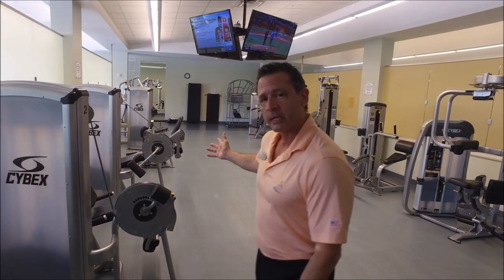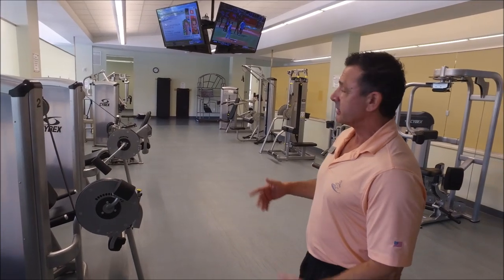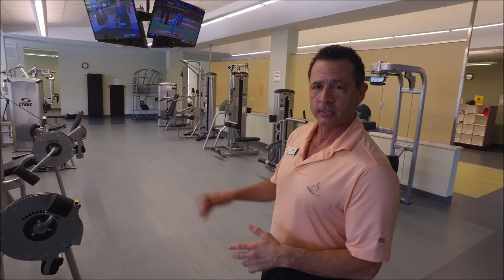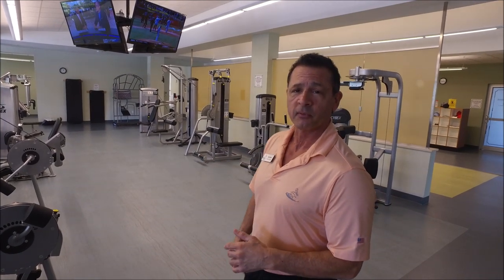This is our resistance training area. This is the middle section of the fitness center, and just so you know, every other Saturday — it's on the calendar every month — we do a complimentary orientation to the equipment here where a personal trainer will actually demonstrate all the pieces of equipment for you.